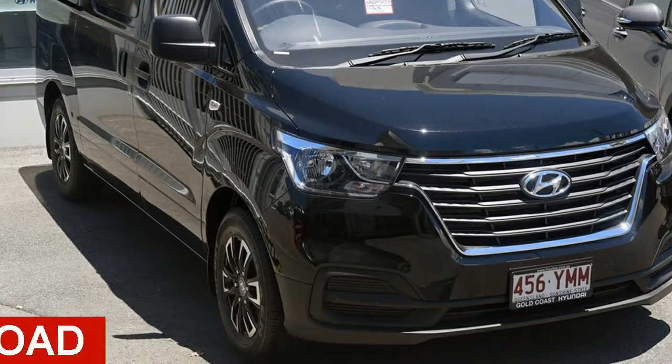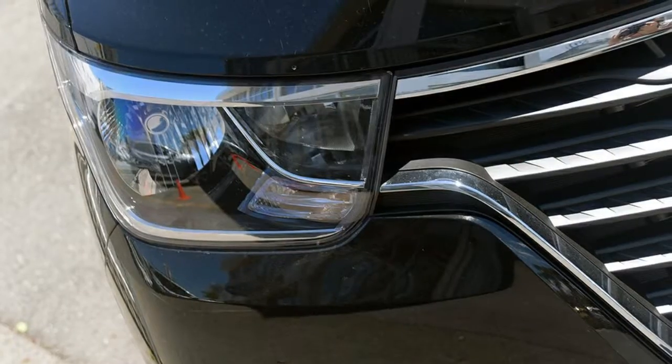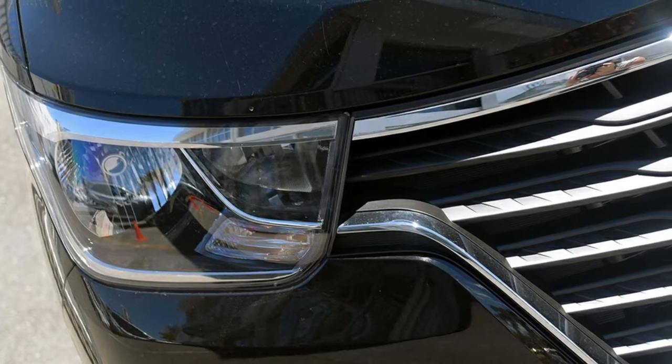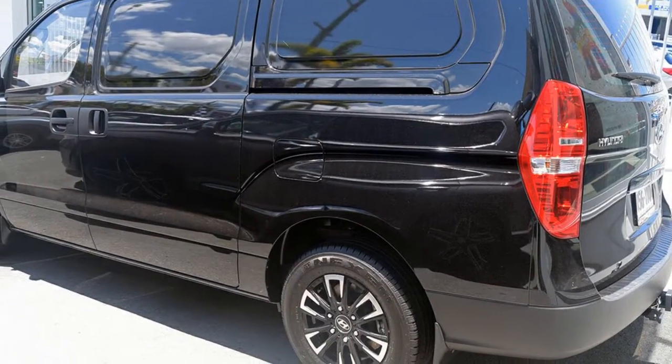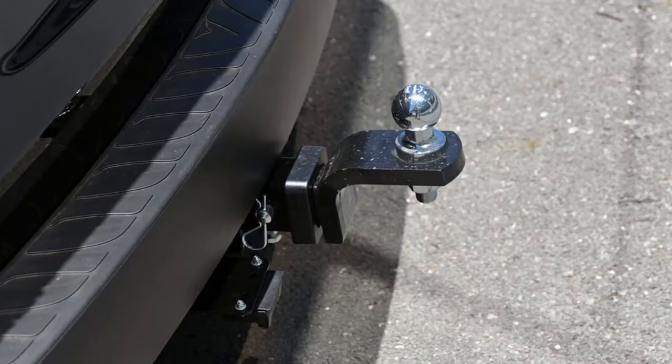In the market for a PM Day iLoad? This iLoad has a reliable 2.5 litre engine that gives you more control with its manual transmission. The attractive black exterior is complemented by its stylish interior.